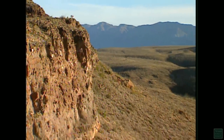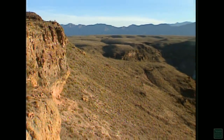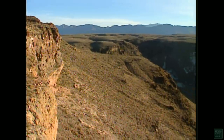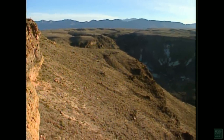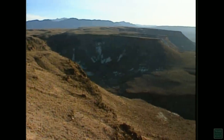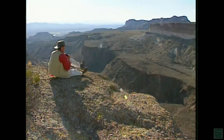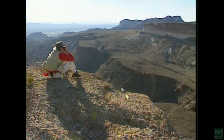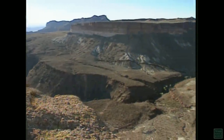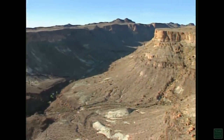Between 25 and 42 million years ago, at least seven volcanoes were active in the Big Bend region. This is Wiley Mesa, a spot where the ash, lava, and mud flows from five of those volcanoes came together. The actual cones of the volcanoes have long since eroded away, leaving behind only scattered clues of their existence.